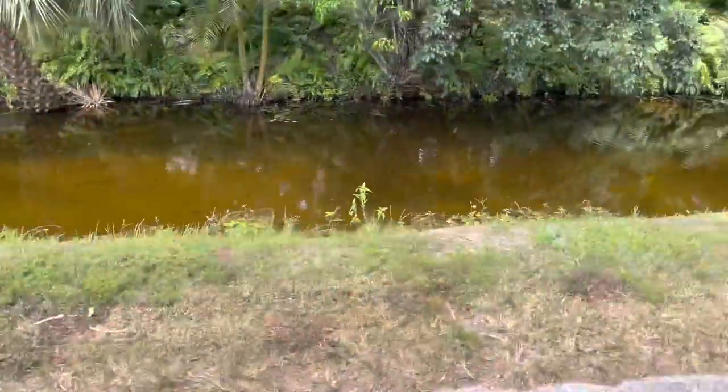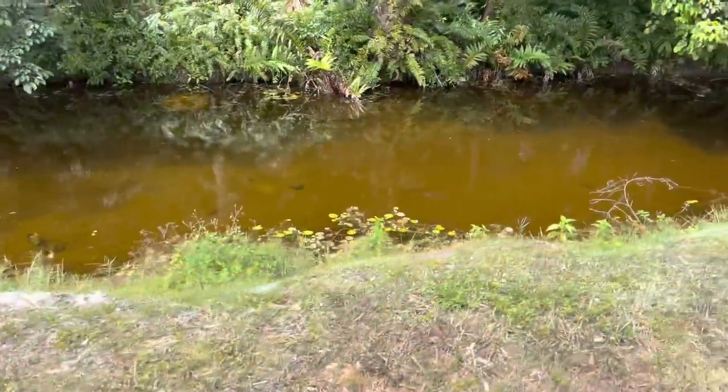We got the little baby trap for the tiny fish and the big trap for the big fish. The traps are set. To pass the time, I'm gonna walk down one of these canals and just see what I can see because the water is super clear today — it's the most clear I've ever seen the exotic canal. We'll be back in a couple hours to check our fish traps. Let's go explore this exotic canal.